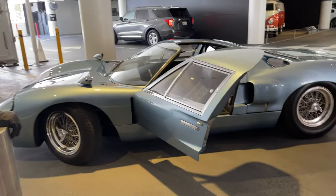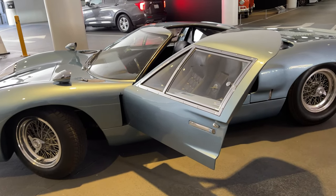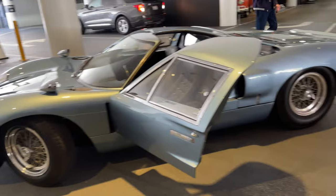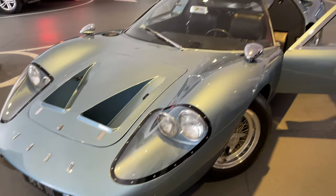I can't believe after all these years it still looks as good as any other modern sports car. It's gorgeous, isn't it. Wow, so beautiful. Love the color too.